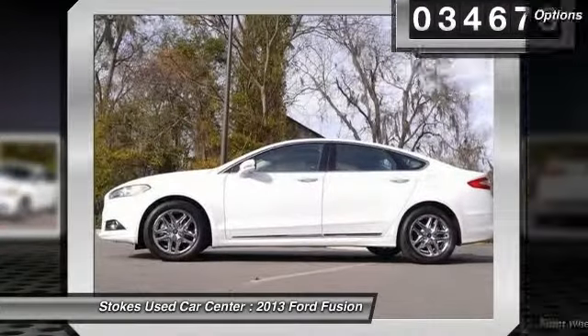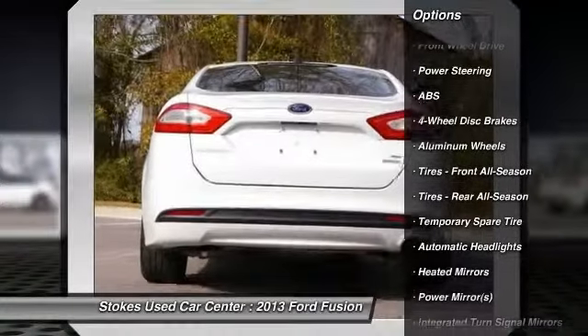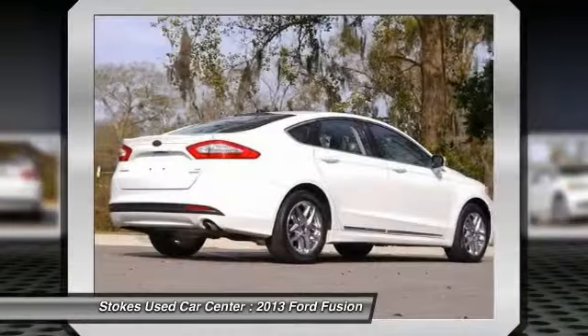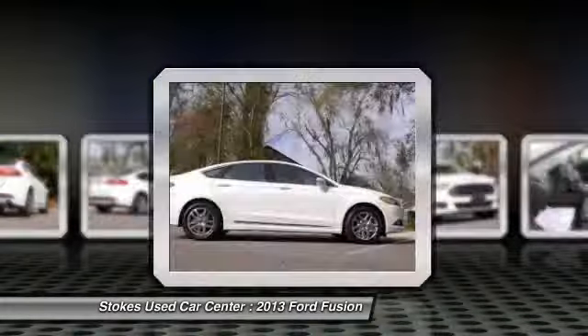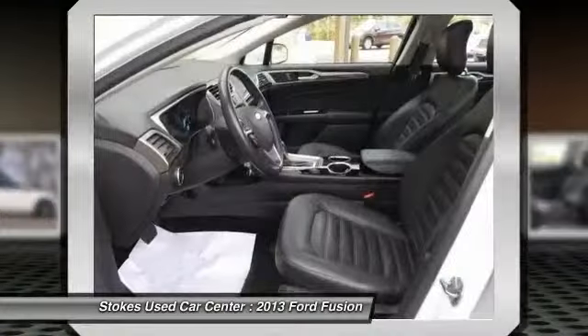Here are some of this vehicle's great options: stability control, steering wheel audio controls, anti-lock braking system, traction control, air conditioning, power steering, adjustable steering wheel, driver airbag, aluminum wheels, and cruise control.